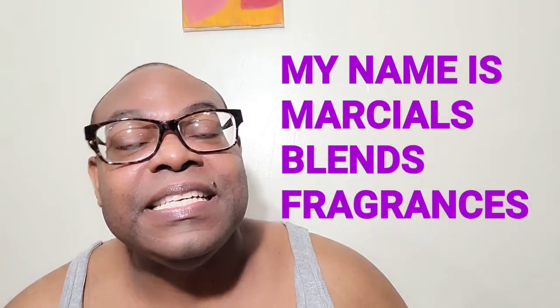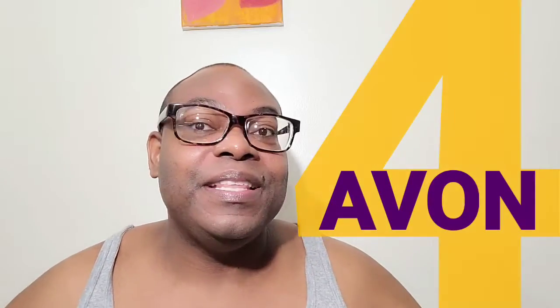My name is Marshall's Blends Fragrance, and today is the last day — four days with Avon. So let's talk about the two last fragrances.